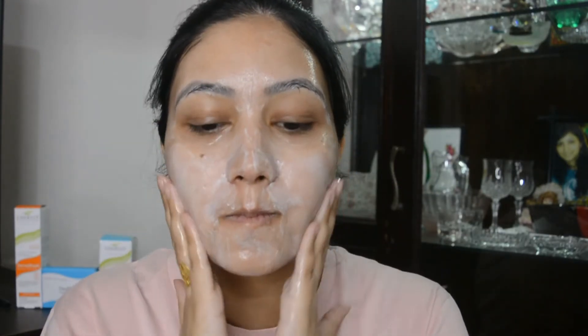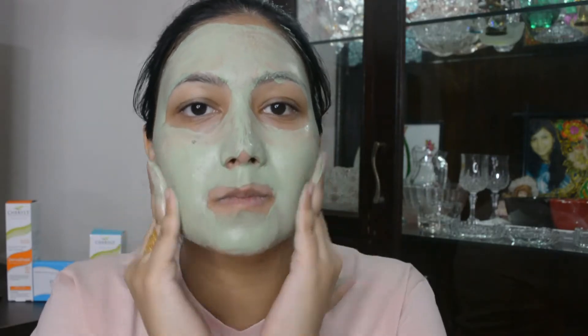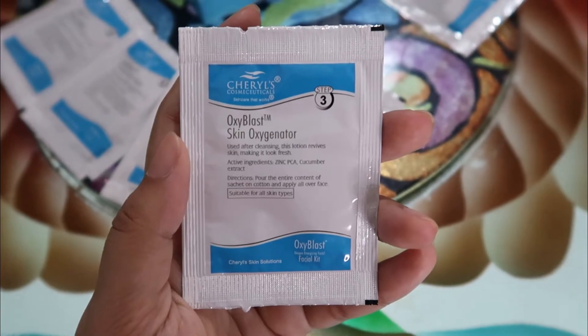The first sachet has active ingredients of lemon fruit extract. The second step is a deep peel exfoliator to rejuvenate and get rid of dead cells — massage this all over your face for two to three minutes and then wipe it off with a damp cloth.